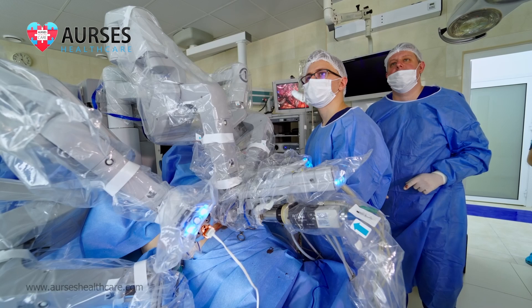Unlike open or even laparoscopic hernia repair, robotic hernia repair has much less pain, downtime, and a lesser recurrence rate.